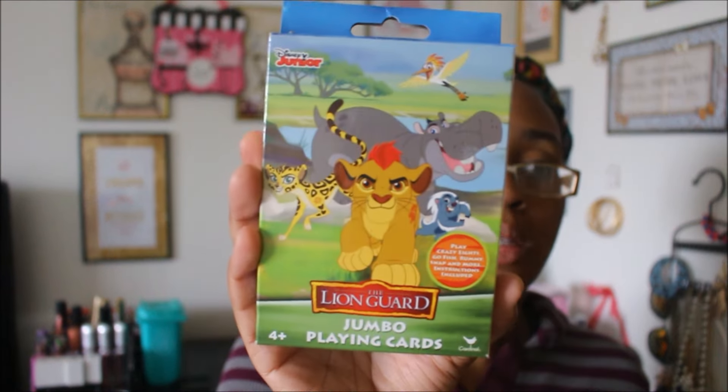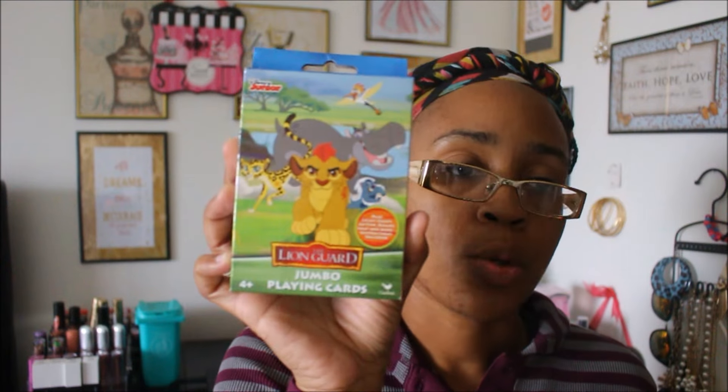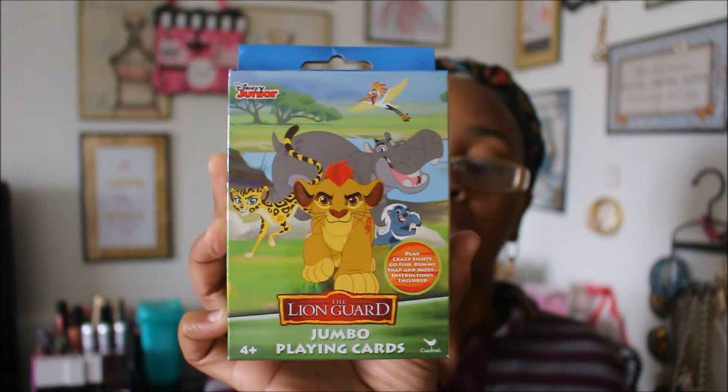I picked up some Disney Junior Lion Guard jumbo playing cards. My kids love the Lion Guard — they watch it every morning before school. It says you can play Crazy Eights, Goldfish, Rummy, Snap, and more, with instructions included. It's for ages 4 and up, so it's a cute simple kids' game.